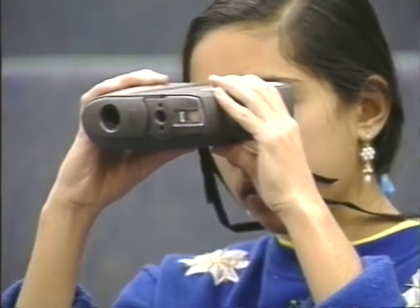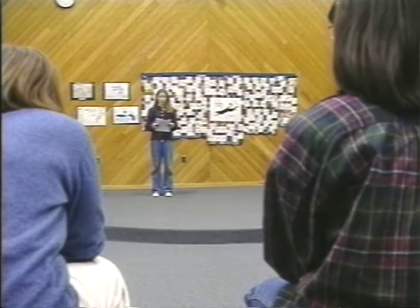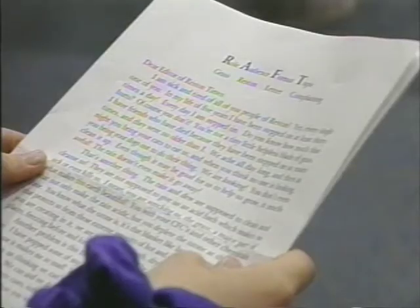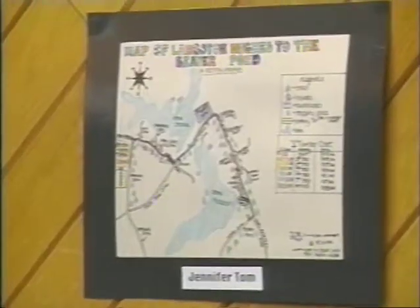RAFT is an outline to help you with your writing. R-A-F-T stands for Role, Audience, Format, and Topic. I chose to be a blade of grass. My audience were the people of Reston, and I wrote a letter to the editor of the Reston Times complaining: 'Dear editor of Reston Times, I am sick and tired of all you people of Reston — every single one of you. In my life of five years, I've been stepped on at least 30 times a day.'